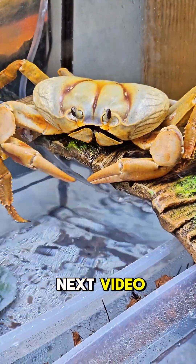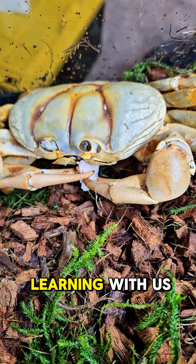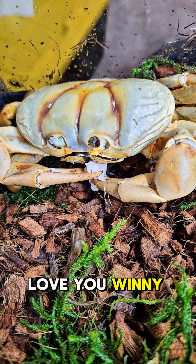And that will be in our next video. Thanks for learning with us. Love you, Winnie. Bye.